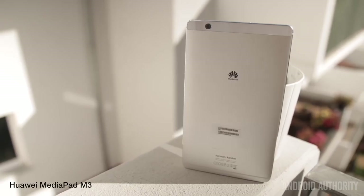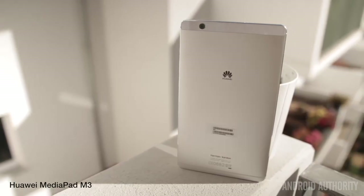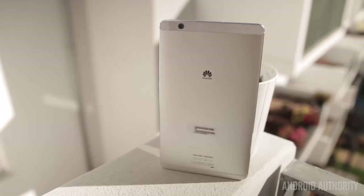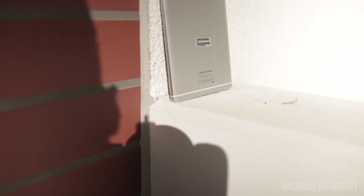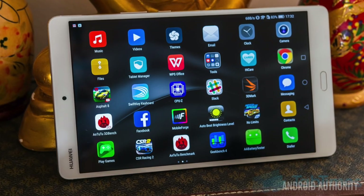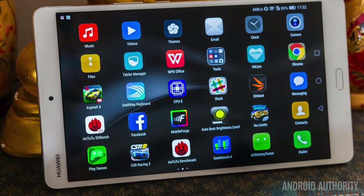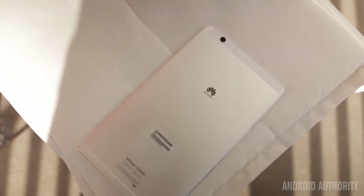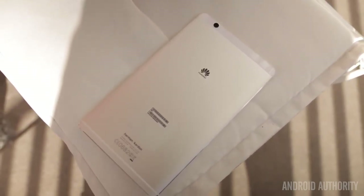With tablets a dying breed, fewer companies are making dedicated Android tablets and are rather focusing on 2-in-1s and other form factors. Yet Huawei's new MediaPad aims to offer just this. Sporting a metal build, Quad HD display, and a large 5100mAh battery, the MediaPad has a lot to offer if you're after an Android tablet. Like other Huawei products, it comes with a fingerprint sensor that also supports gestures. It's running Android Marshmallow with Huawei's EMUI 4.1 on top, has a powerful Kirin 950 processor with 4GB of RAM, a choice of 32GB or 64GB of expandable storage, and a Mali T880 GPU that offers surprisingly good performance in gaming. Check out our full MediaPad M3 review for more.